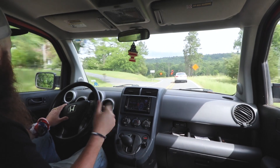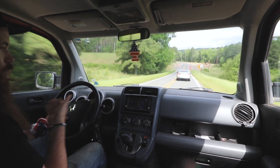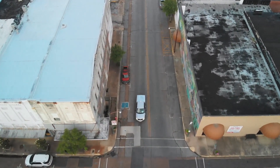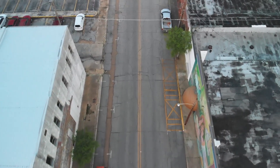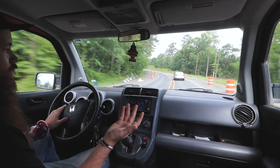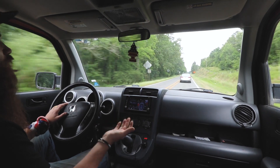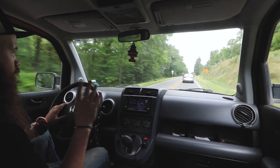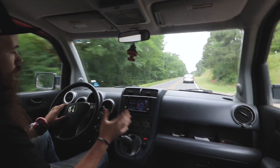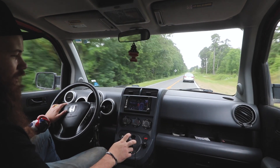Gas mileage is not great on this thing, but that's to be expected — it is an actual brick. The rear-view mirrors are square; there's nothing aerodynamic about this car. With that said, with heavy tires and my suspension modifications, I still get a realistic 17, 18, 19 miles per gallon depending on city or highway use, which averages out to about 250 miles per tank. It has a very small tank — Honda put a 12.5-gallon tank in this thing — so you'll be at the gas station a lot.